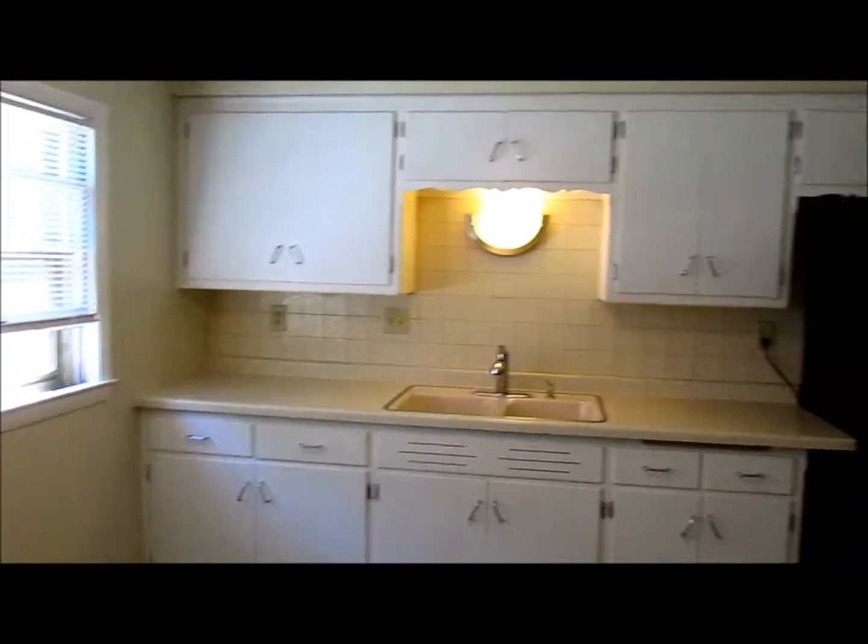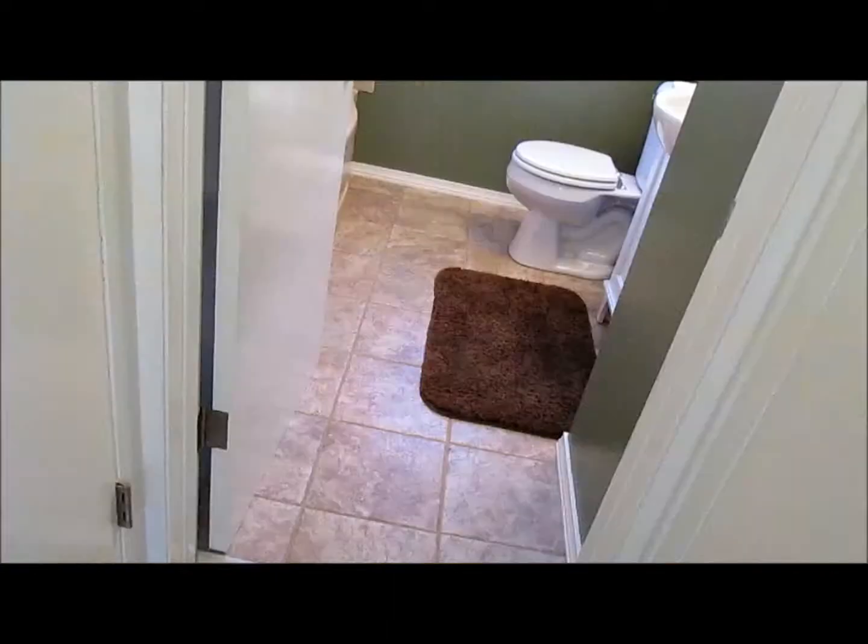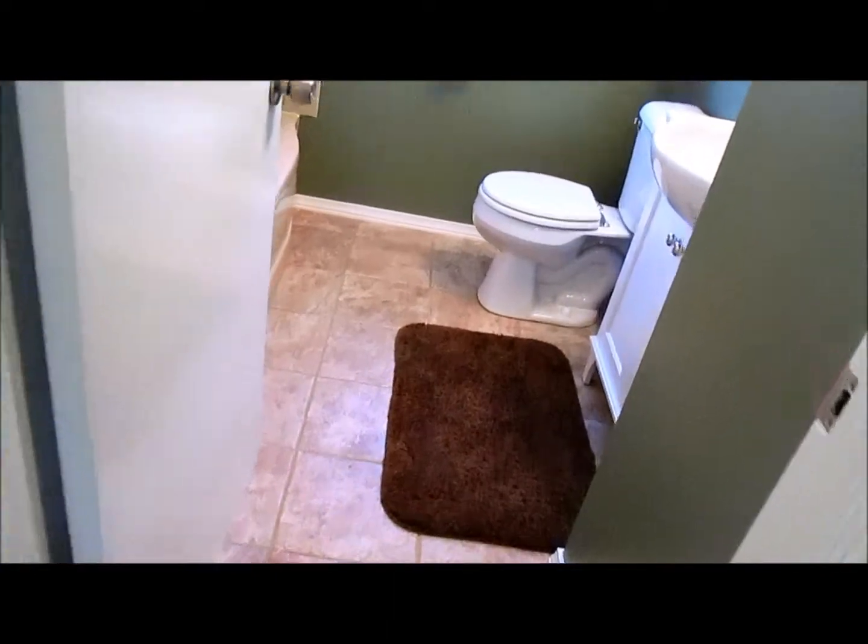Here's a look at the second floor kitchen — again, the appliances are included here. And of course, another nicely remodeled bathroom.